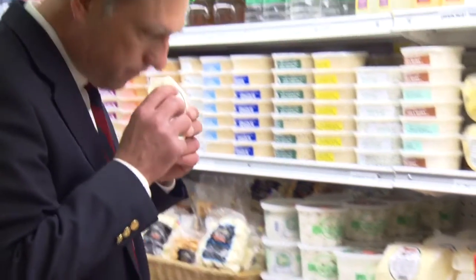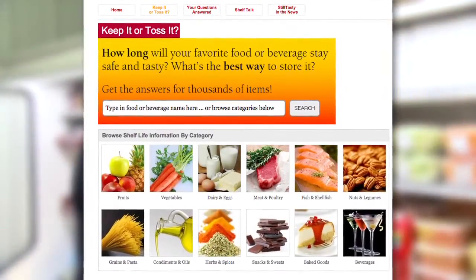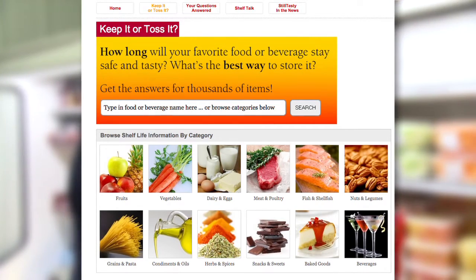Many items can be used beyond the date, but it is better to be safe than sorry. The standard sniff and examine test might help, but when in doubt, check with a Keep It or Toss It database online or consult an official source you trust.